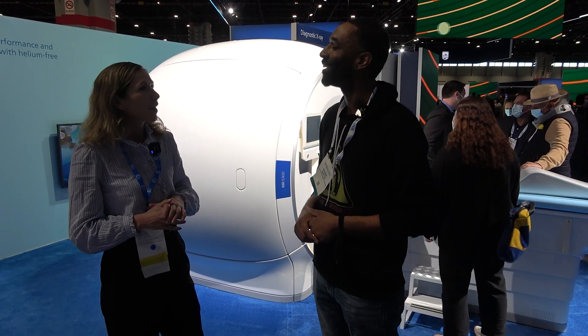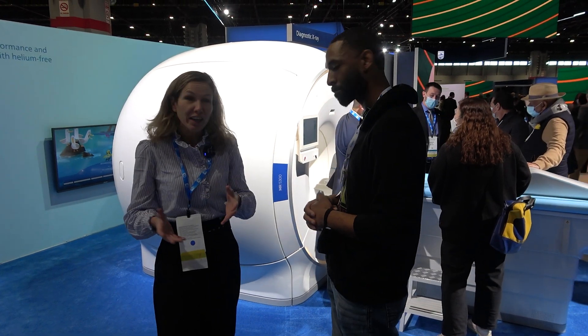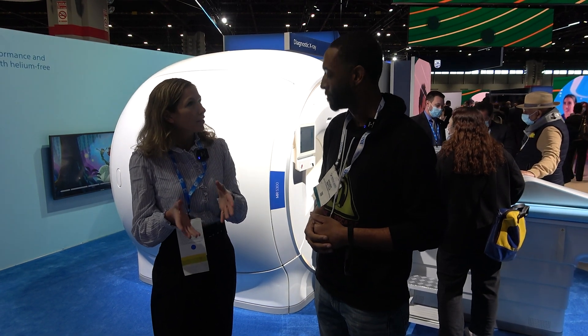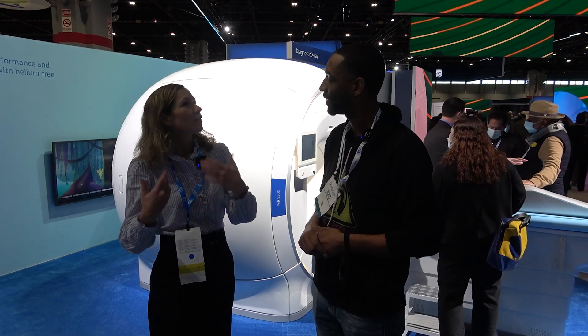We don't want to make any compromises. The new thing about this scanner is that it's helium-free, but we have also optimized the workflow, because we believe patient-centricity is key. So we optimize the setup starting with the patient.